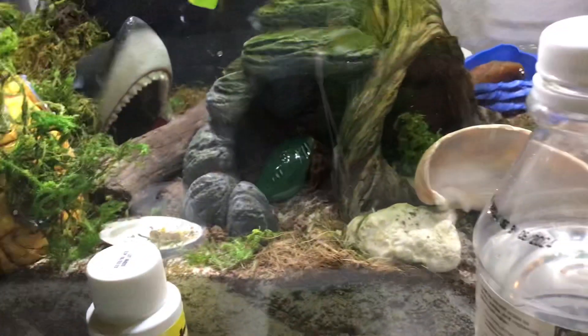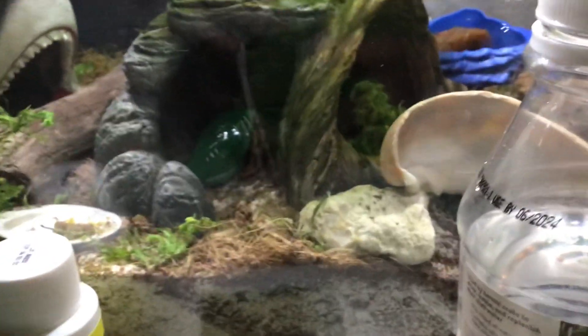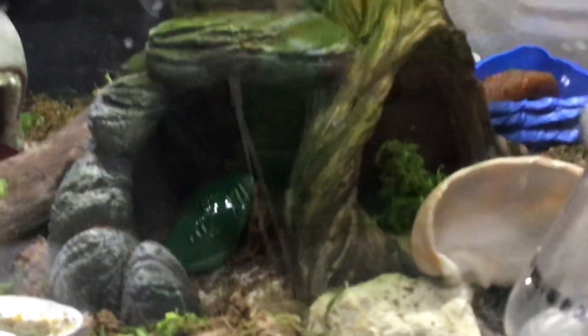Yours probably won't come in an alien bag. Just wanted to make a whole checkup video. He looks like he's running away from the camera. My poor guy — who knows how much stress he's been through.